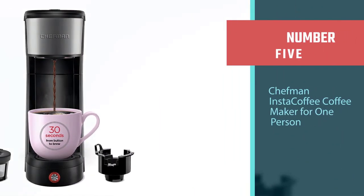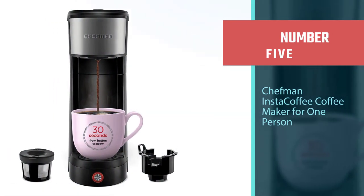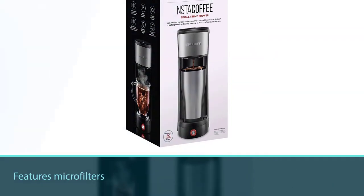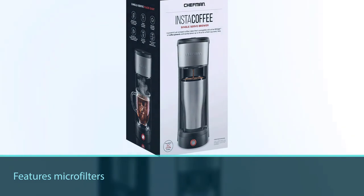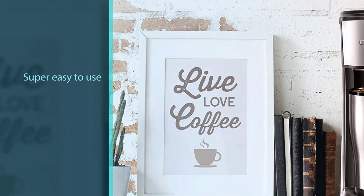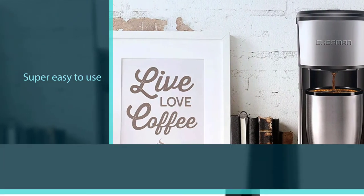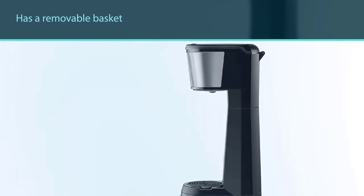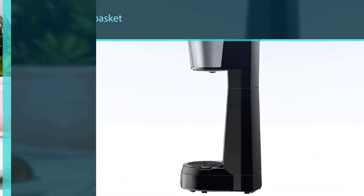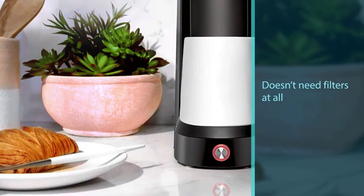Number five: Chefman Insta Coffee coffee maker for one person. This cool and sleek-looking coffee maker would make an impact on any coffee enthusiast. It is designed in an advanced manner, making it super easy to use. The pros include a removable basket, no need for filters, an amazingly compact design, and ease of use compared to other single-serve coffee makers. The con is that it is not programmable, which may make it unfit for some users.